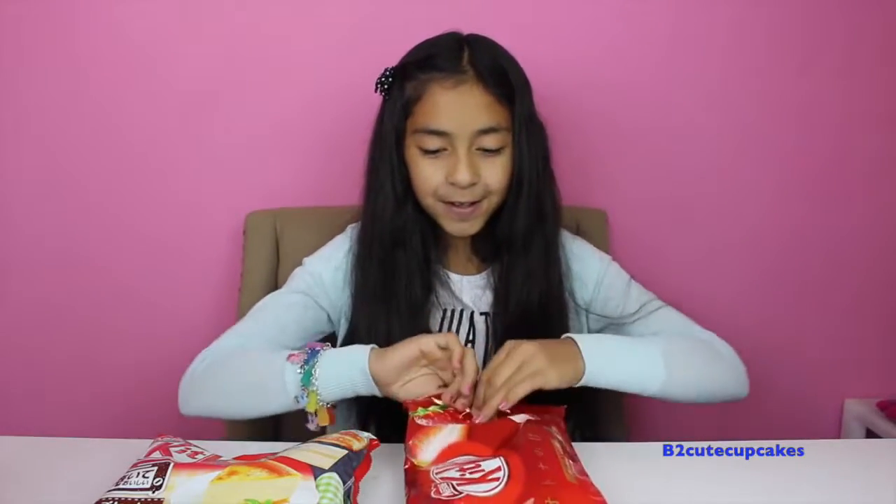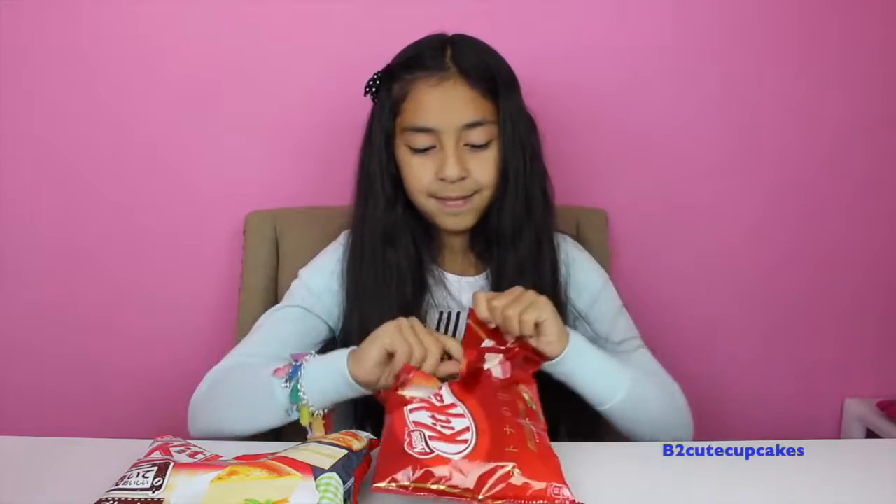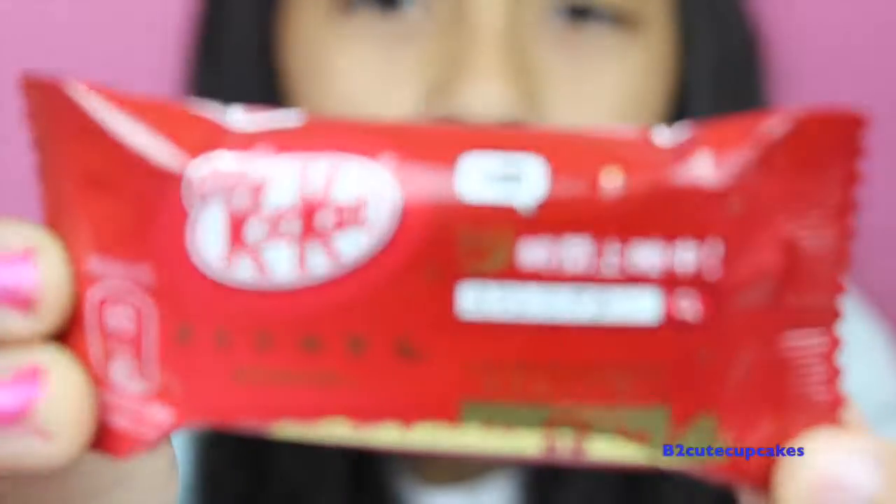Let's get started and see how good they are. Let's open up the strawberry first. When you open up the bag there's like a freshness of strawberry right in your face. And right here it says YouTube — really cool!